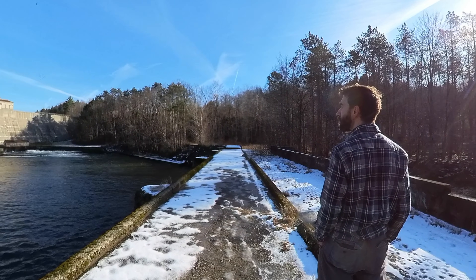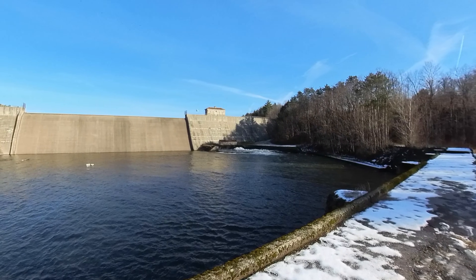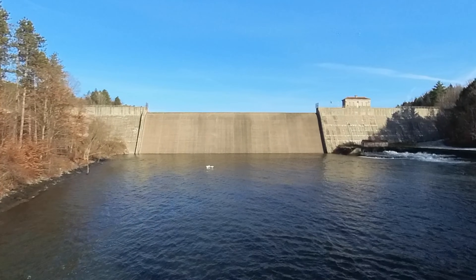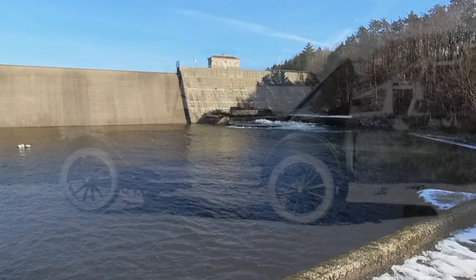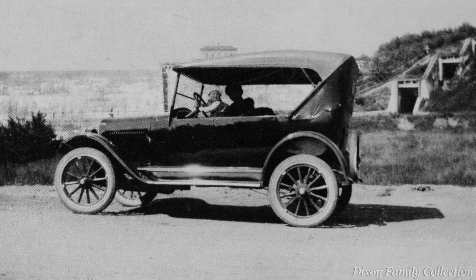It's easy to drive past the Delta Lake Dam not giving it a second thought. But it was a modern marvel when it was constructed. Over 1,000 feet in length, standing 100 feet tall, people would come from all over the place in their horse-drawn buggies and these new things called automobiles just to come and gaze at it.